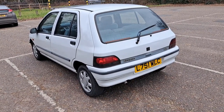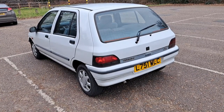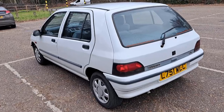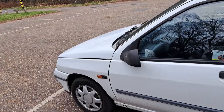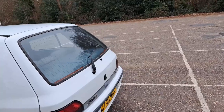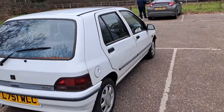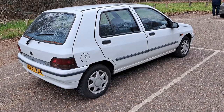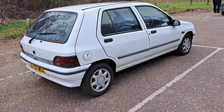They weren't called the Monaco in our market - that was the Super 5 Baccara name over here. But this generation, all markets had the same name for the luxury version. In terms of trim levels though, there were a lot of them. I think there might even be more than the Peugeot 205, which was this car's rival. Peugeot had introduced the 106 before this car was made. The Clio launched internationally in 1990, but we got it in the UK in 1991.